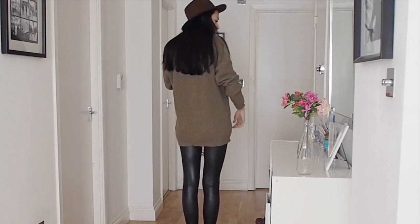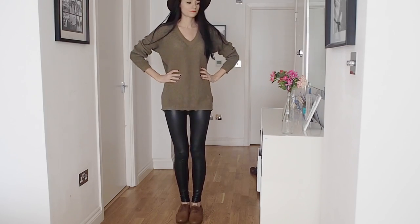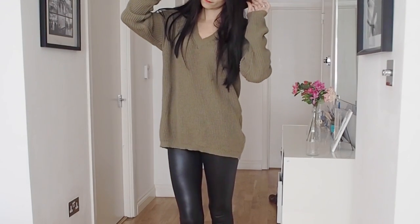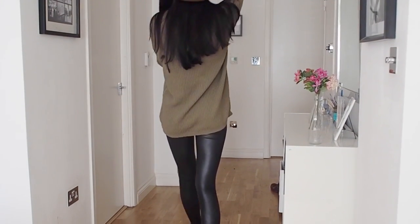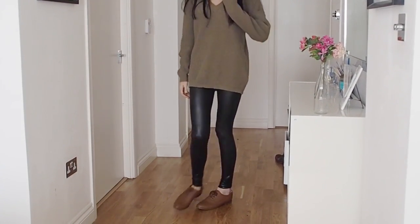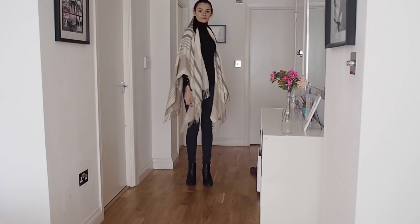A matching brown hat can also help cover up messy and oily airplane travel hair. These leather leggings are from ASOS, the sweater is also from ASOS, my brogues are from H&M, and the hat is from Forever 21.